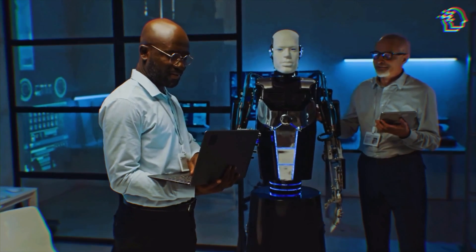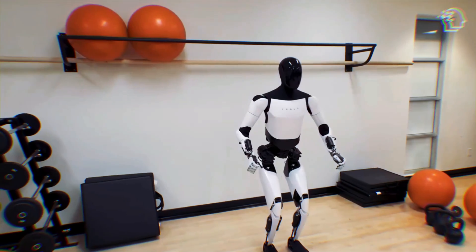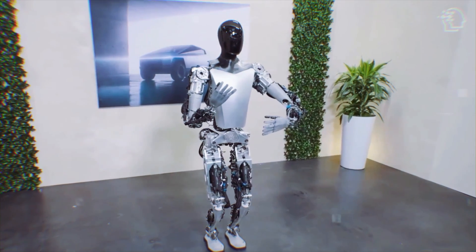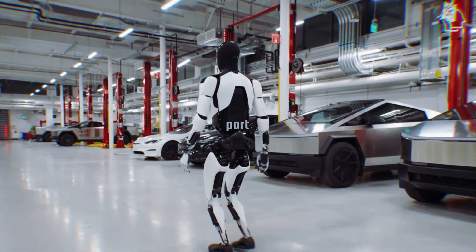Design-wise, Tesla has really outdone themselves. The Optimus Gen 2 looks less like a machine and more like something out of a futuristic movie. With its sleek design inspired by Tesla's own cars, it's breaking away from the intimidating robot stereotype and moving towards something friendlier — something that feels like a part of our world.